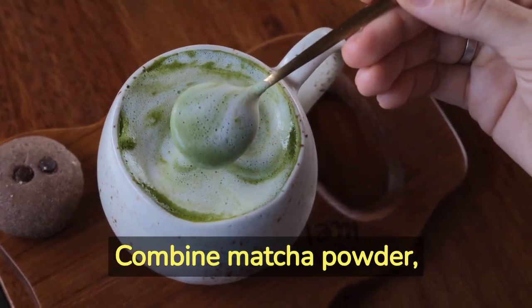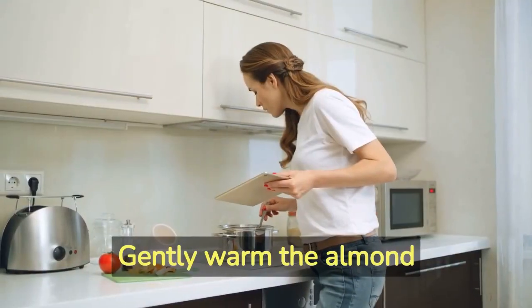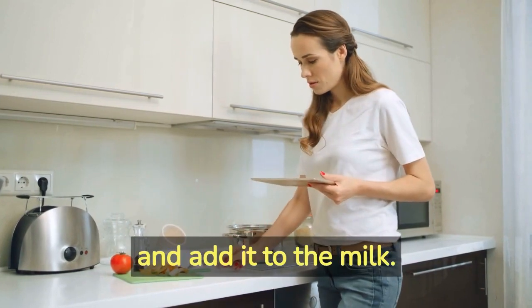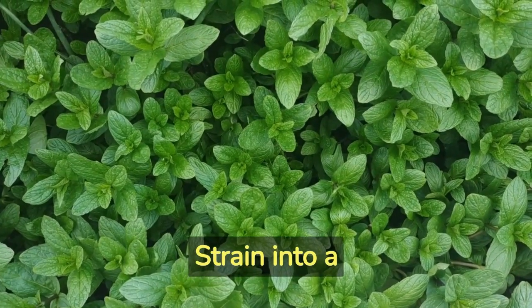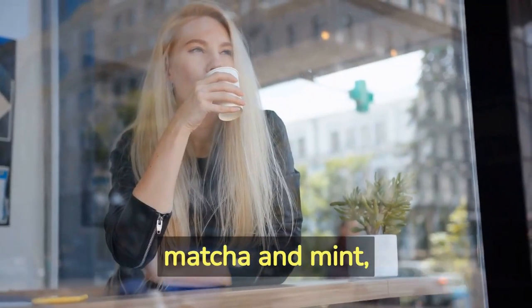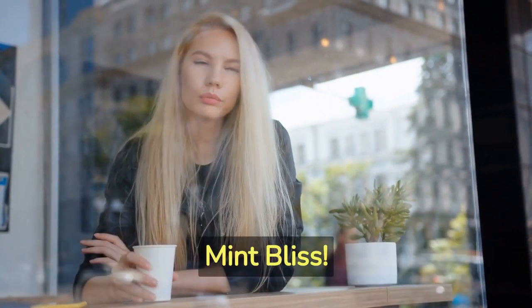Combine matcha powder, almond milk, fresh mint leaves, sweetener, and optional lime juice. Gently warm the almond milk, whisk matcha with water to make a paste, and add it to the milk. Infuse with mint leaves and sweeten to taste. Strain into a glass and serve over ice or enjoy warm. Sip the harmonious blend of matcha and mint, promoting well-being and reducing inflammation. Cheers to the invigorating matcha mint bliss!